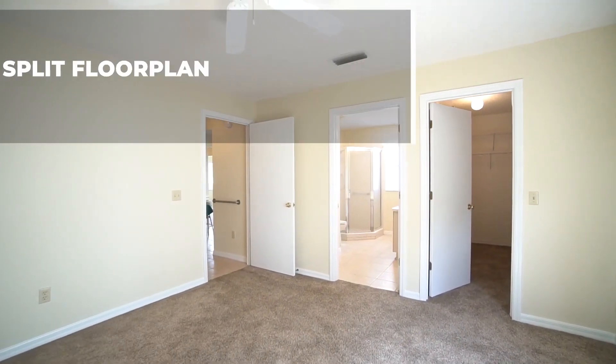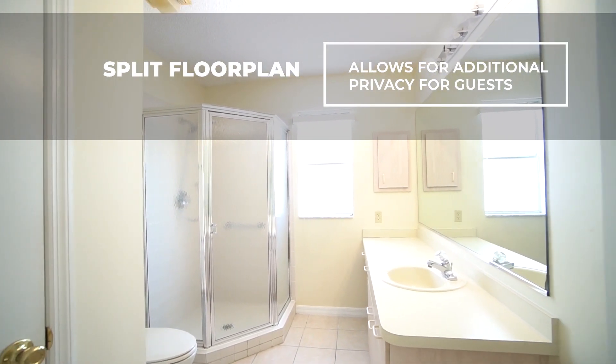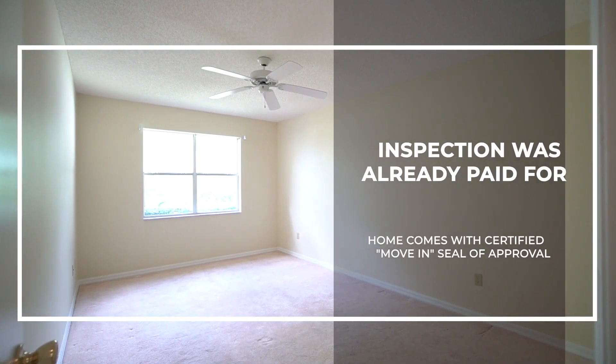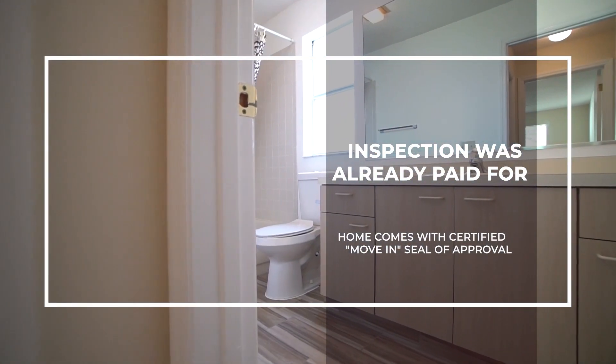The home has been freshly painted inside and a split floor plan allows for additional privacy when guests are visiting. The seller has paid for a home inspection for you and the home comes with a move-in certified seal of approval.